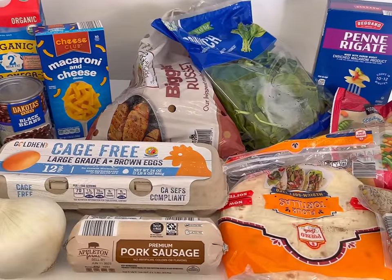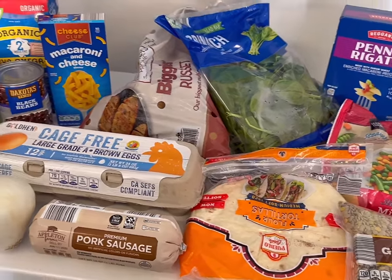So all together, this is what we picked up for our budget friendly meals. Let's see what we can make.